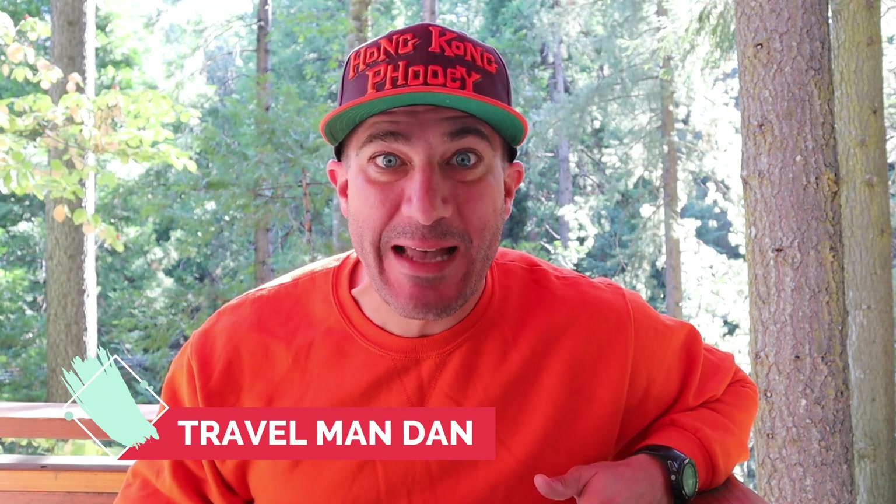Hey everybody, how's it going? Travel Man Dan here, and welcome to this week's episode of Food Friday. Today is gonna be exciting because we're bringing back another episode of Cereal Madness. Really excited about this — we're gonna have some delicious cereal, so sit back, relax, and let's go.